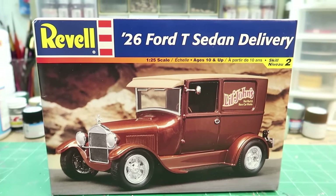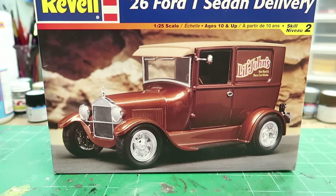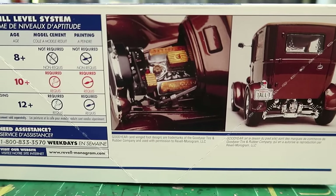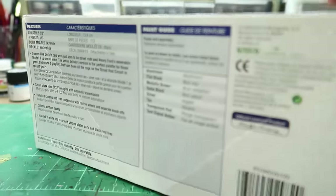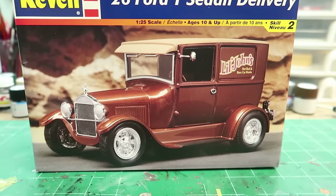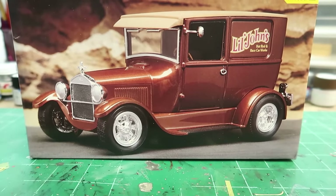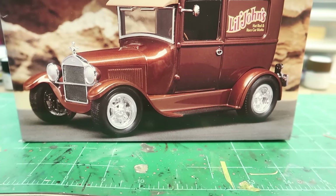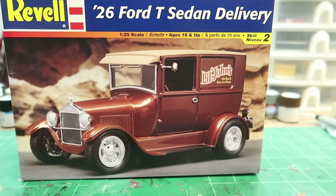I'm going to start on this and try to use one of my 3D printed small block Fords, because this kit does come with a small block Ford. But I want to put one of mine in — I love supercharged stuff. I may do the supercharged version; that'd be great motivation to get that one printed and available on the website too. I'm going to open it up, glue a few things together. I may skip the hood because if I use a blower, I like the engine to be seen. Probably use some different wheels too.